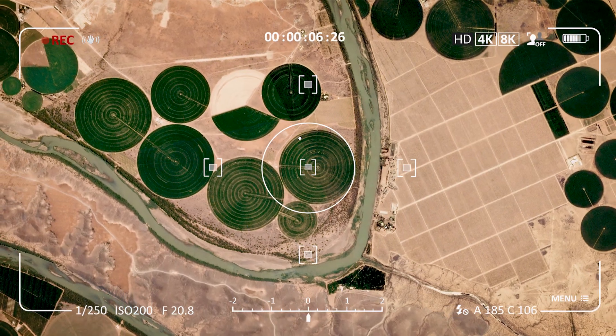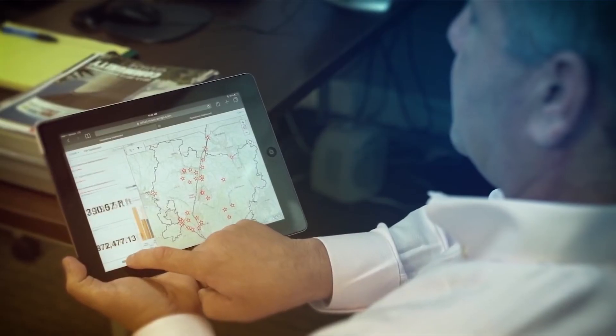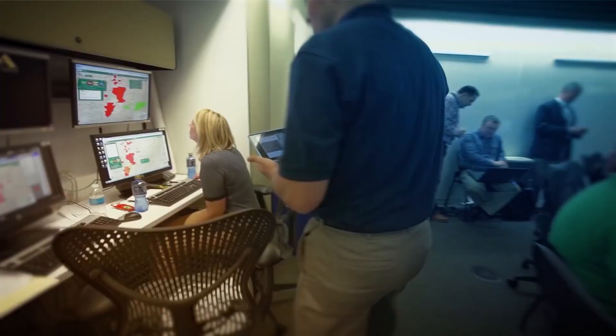Planet Data is invaluable for deriving insights. Because Planet's data is near real-time, we're enabling workflows that allow people to update their GIS with the most current satellite data.